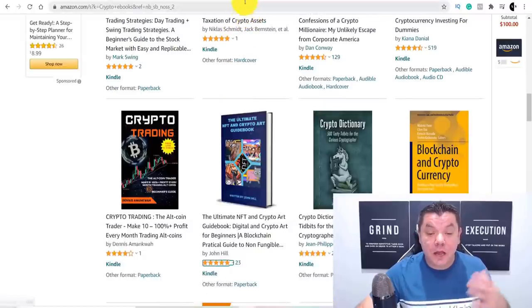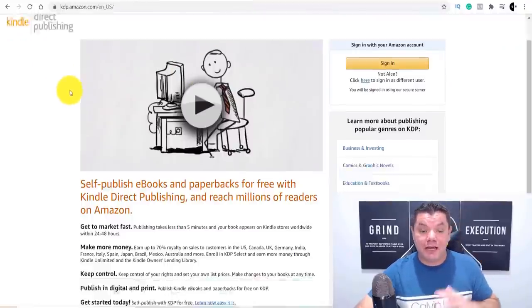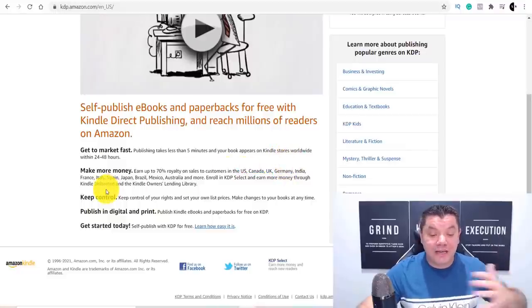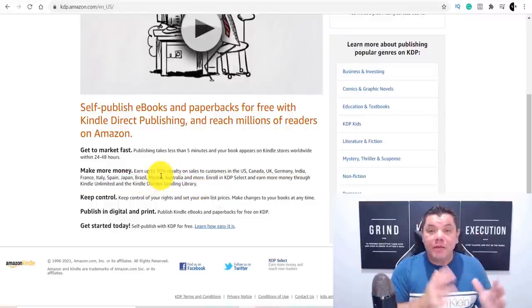You can very easily create this by using a site called Kindle Direct Publishing. You come over here, you sign up, and you can do this in any country — Canada, the US, UK, Germany, India, France, Italy, Australia, Mexico, so many countries that you can do this in and get your e-book on there.